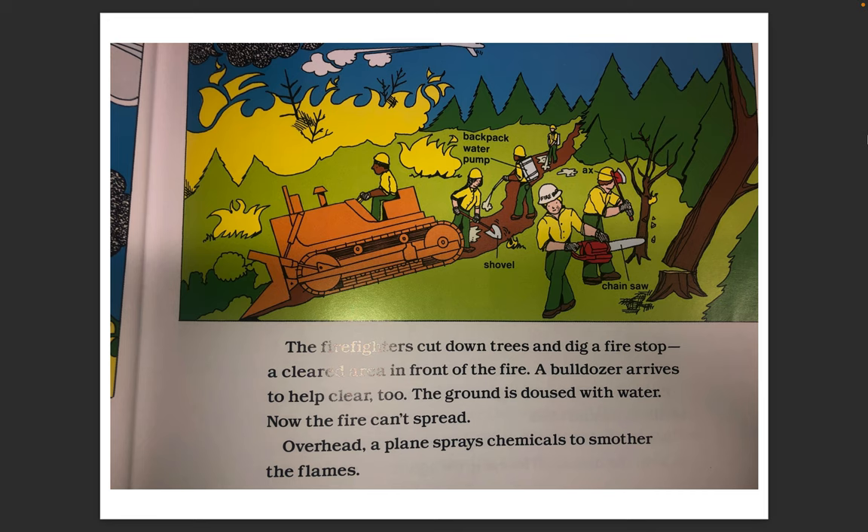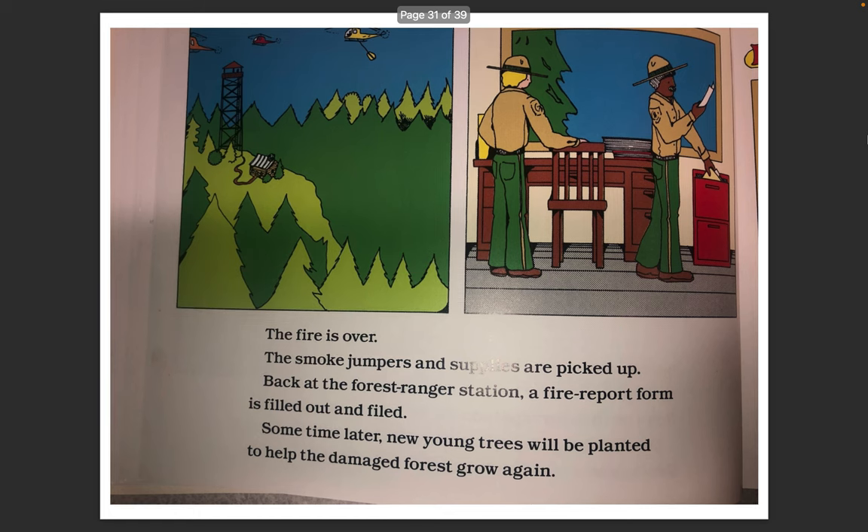A bulldozer arrives to help clear too. The ground is doused with water. Now the fire can't spread. Overhead, a plane sprays chemicals to smother the flames. The fire is over. The smoke jumpers and supplies are picked up. Back at the forest ranger station, a fire report form is filled out and filed. Sometime later, new young trees will be planted to help the damaged forest grow again.